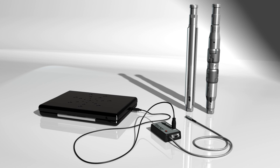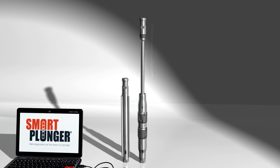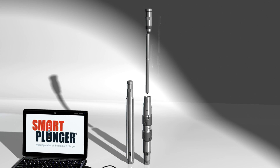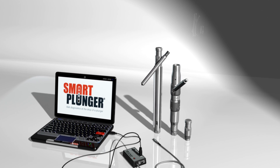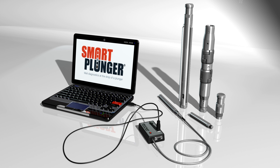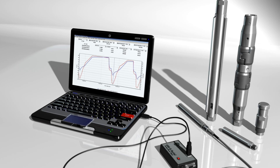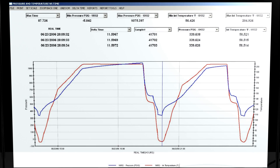Whether using the Smart Plunger in a stationary or traveling mode, data retrieval is quick and easy. Just remove the data logger and battery from the plunger body, then connect the data logger to the provided USB connection box. The user-friendly software retrieves the collected data and translates it into a variety of graphs and reports that give you a visual depiction of the data.